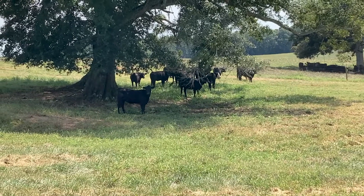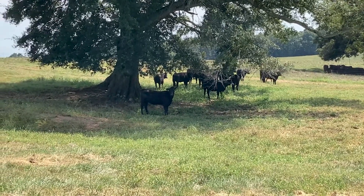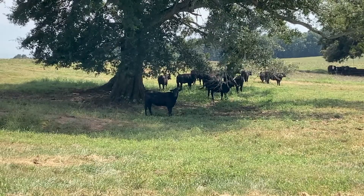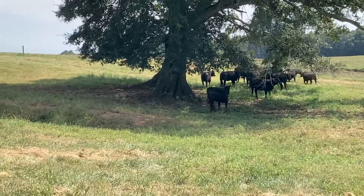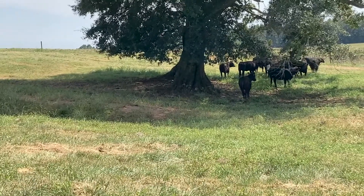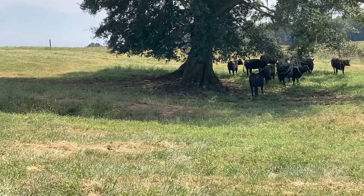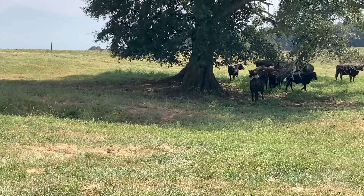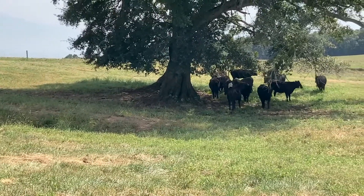Marbling deposition is related to flavor, juiciness, and tenderness of the beef product. Premiums for producing cattle that make the prime grade are increasing, and this can have a major impact on profitability. Retailers and restaurants want more prime beef for their customers, but only about 2% of beef carcasses actually make the prime grade.